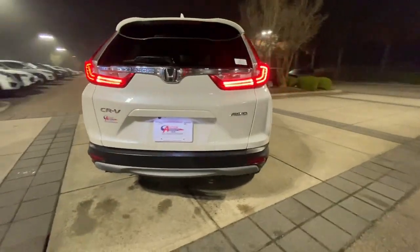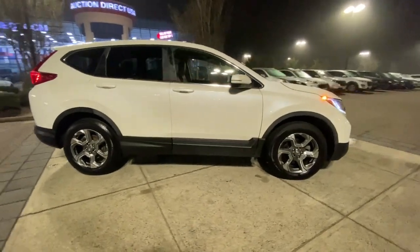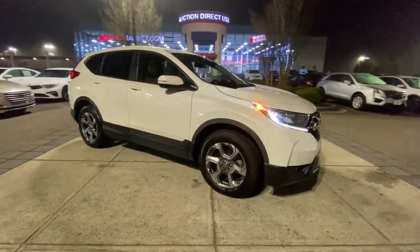These are just some of the great options this vehicle comes with: lane departure warning, all-wheel drive, keyless entry, sun/moonroof, power.